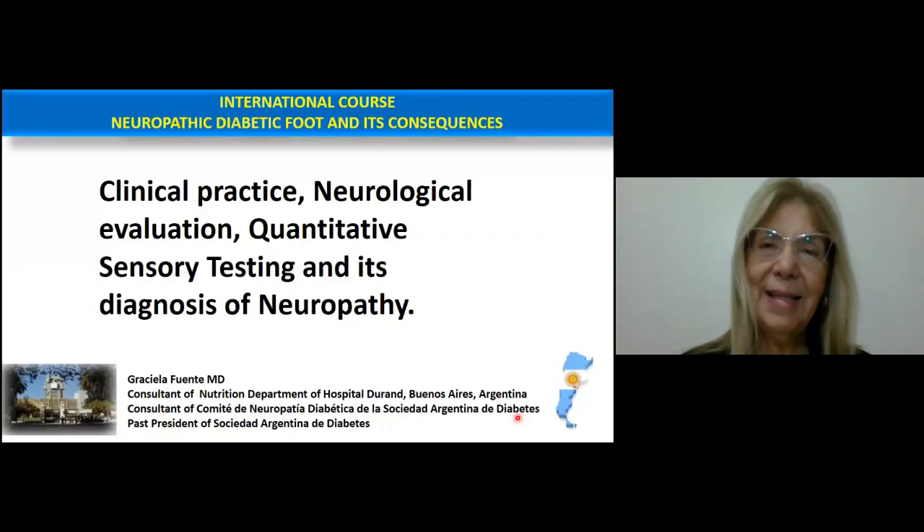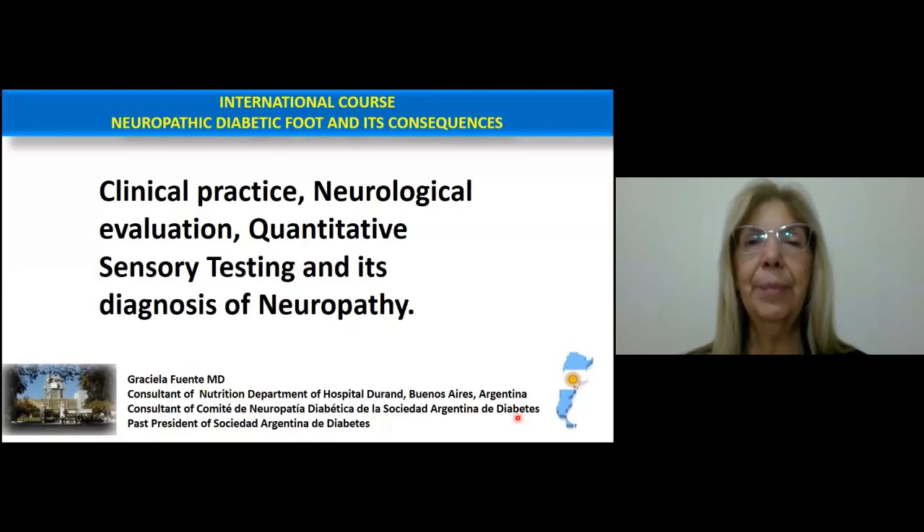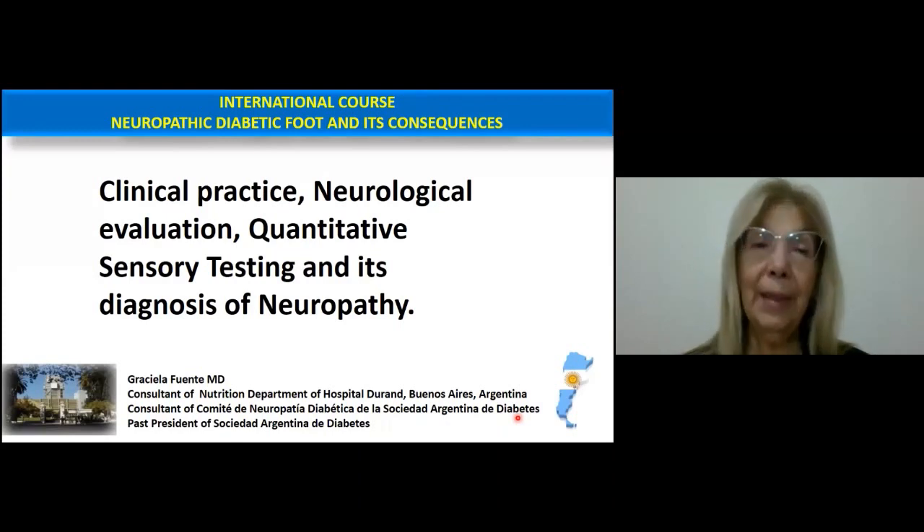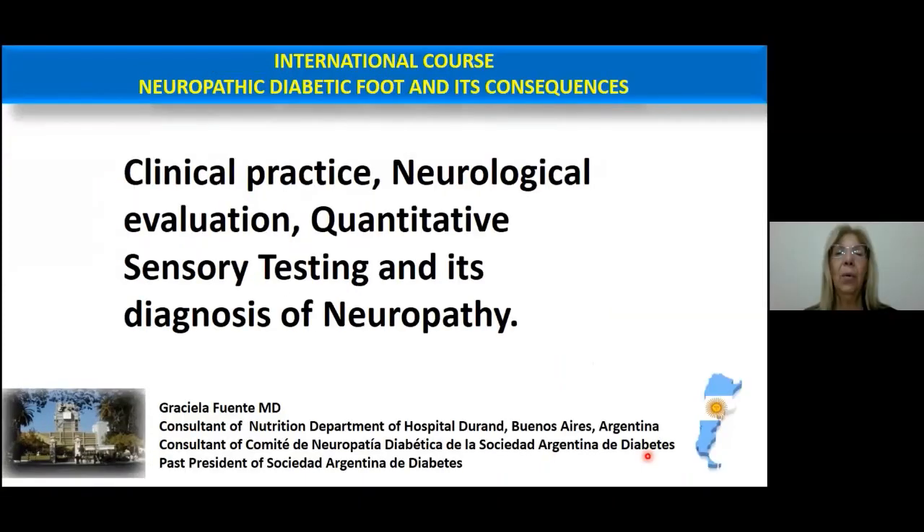Hello, my name is Graciela Fuente from Argentina. It is an honor for me to be part of this international course on neuropathic diabetic foot and its consequences. I will be talking about clinical practice, neurological evaluation, quantitative sensory testing, and its diagnosis of neuropathy.